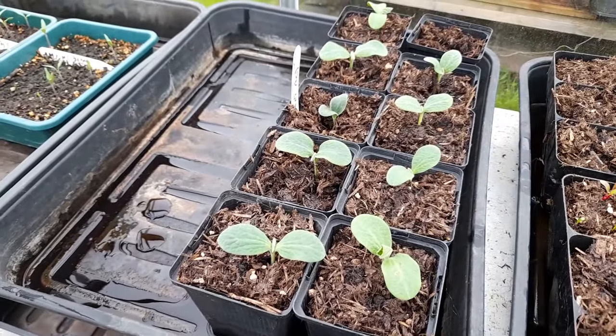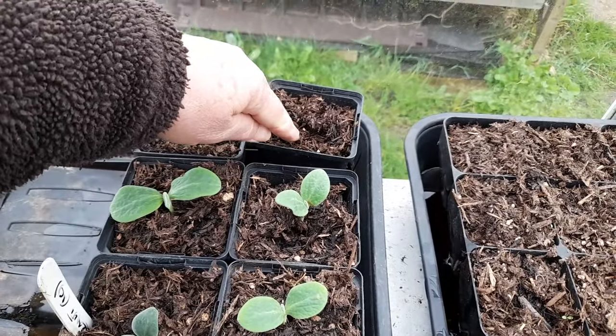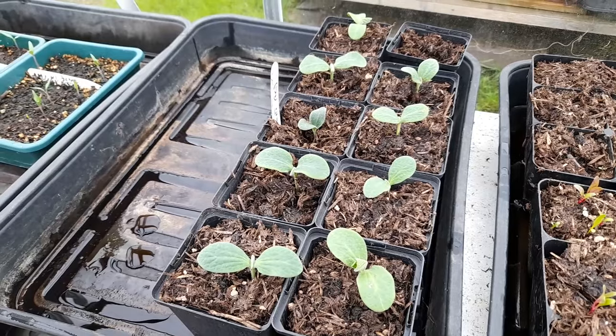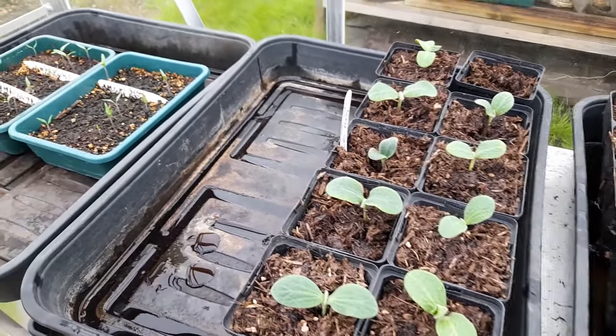Butternut squash - I've just delved down into this one and it has germinated as well. So it looks as though we're going to have 10 butternut squash, which is much better than we had a few years ago where we just couldn't grow any.